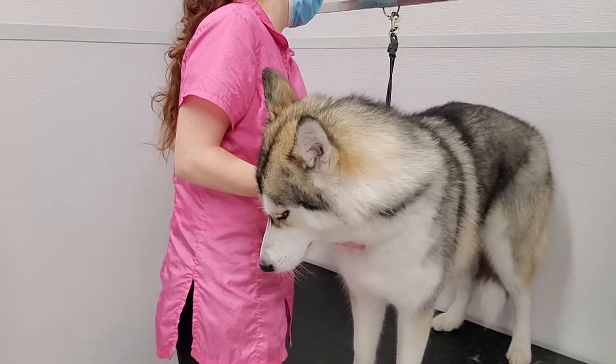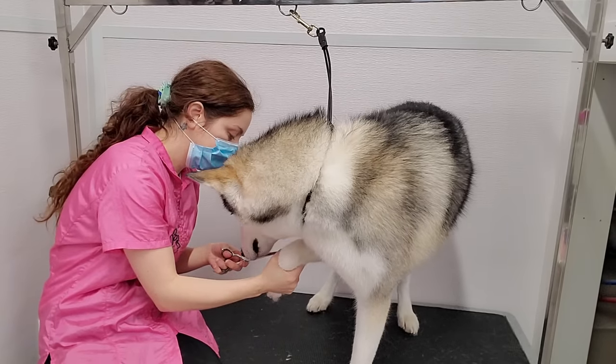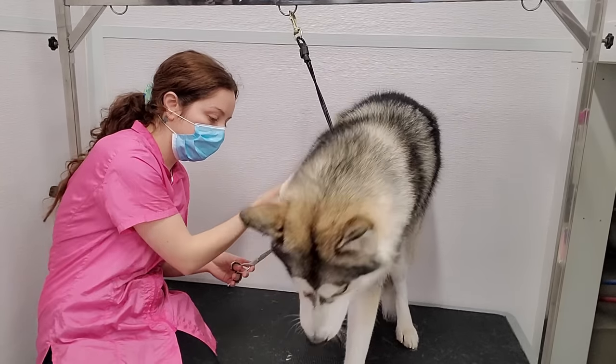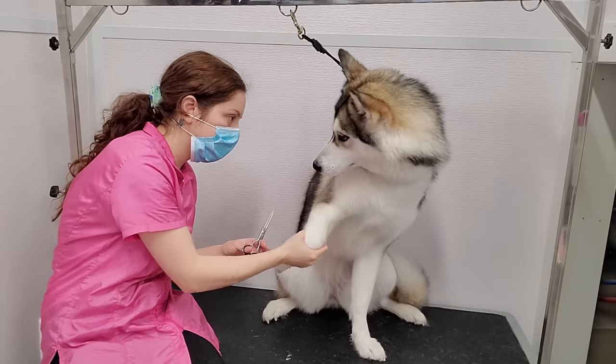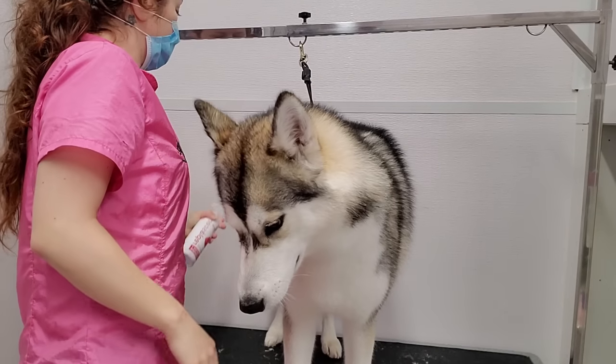And now it's time to trim her paw pads. First I used the clipper, but she did not like the vibration or the sound, so instead I am using scissors. She finally did relax, and I was able to get the job done safely. I sprayed her down in our champagne cologne.